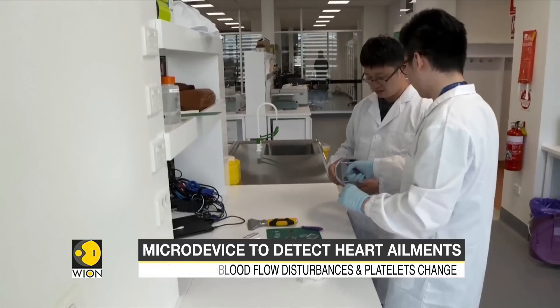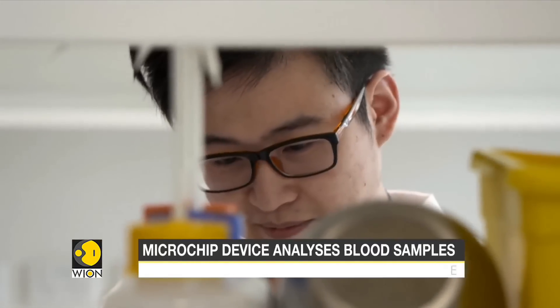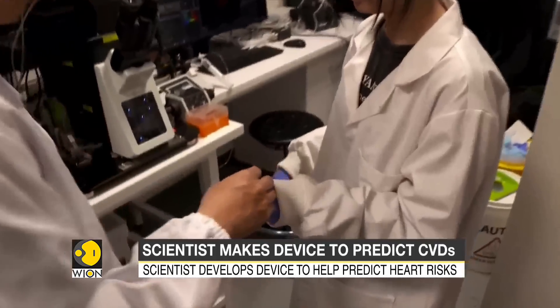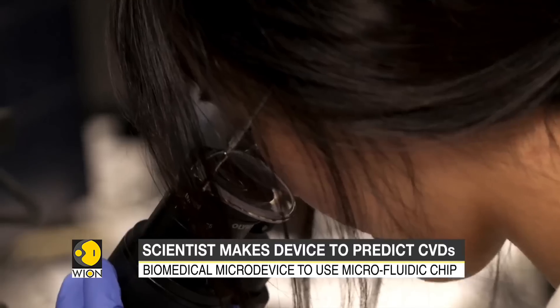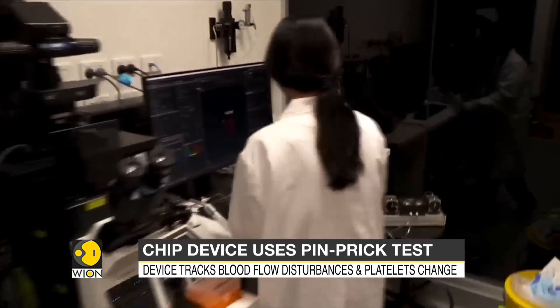Dr. Ju says that the biomedical micro device will use what is called a microfluidic chip that can read the blood clotting tendencies of an individual. The device would take blood samples using the pinprick test and analyze the sample for platelet clotting and white cell inflammation responses.